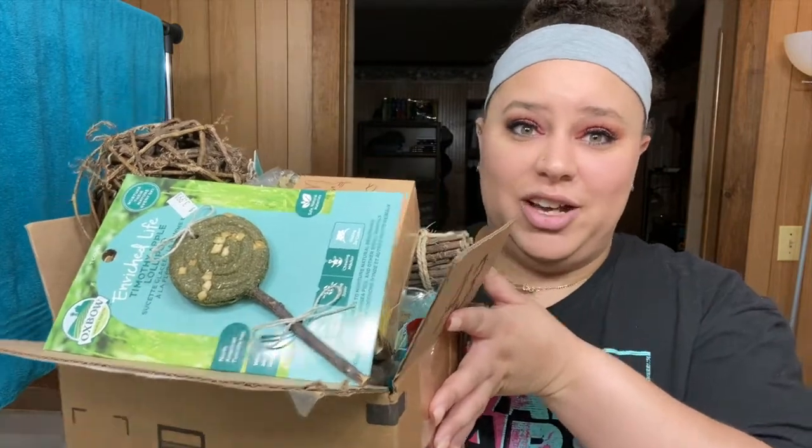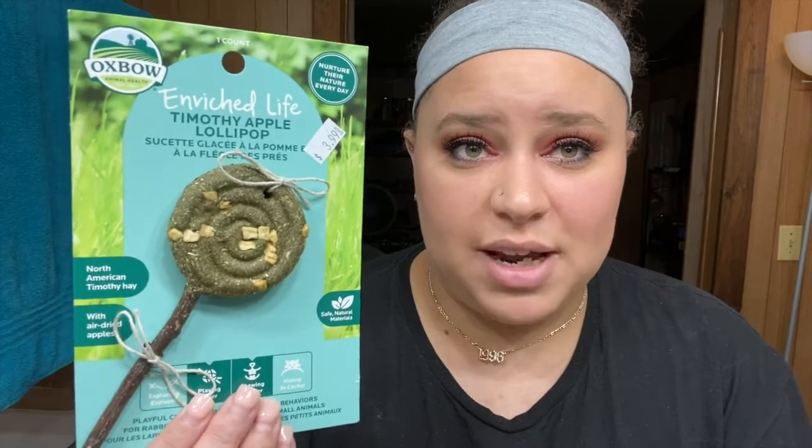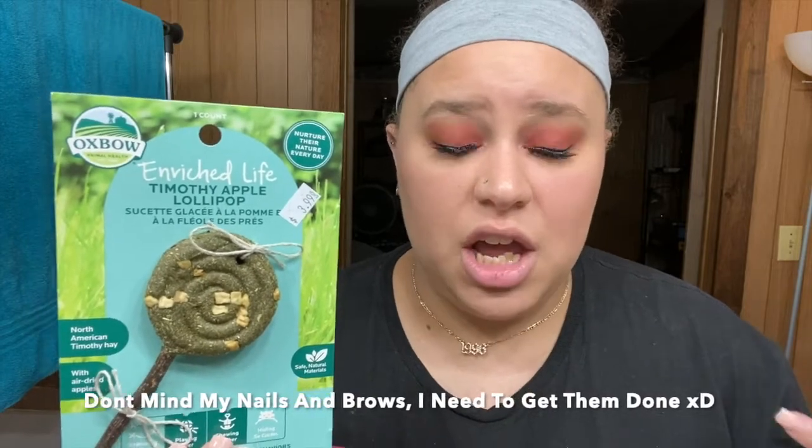The first item I picked up yesterday when I was out shopping with a friend. I got it from a pet store in another town because my town has nothing, so we went out of town to do all our shopping. This is the Oxbow Enriched Life Timothy Apple Lollipop. Oxbow is one of my favorite brands — if I need a treat that isn't fresh fruit or vegetables, I go with Oxbow. I trust this brand 100%.